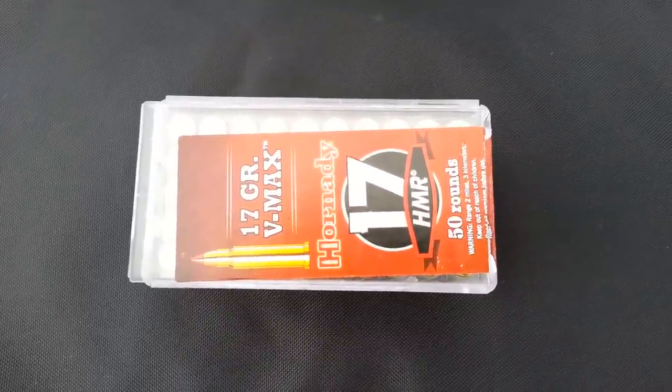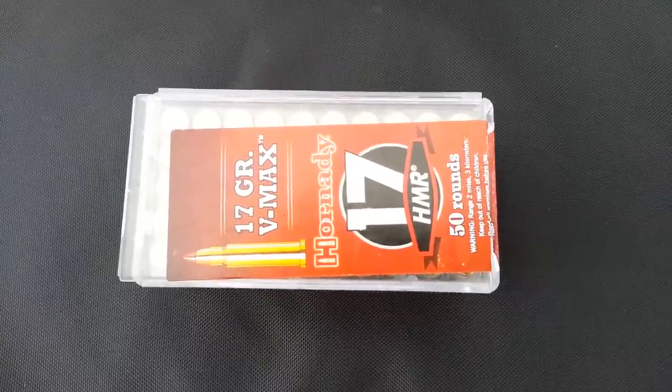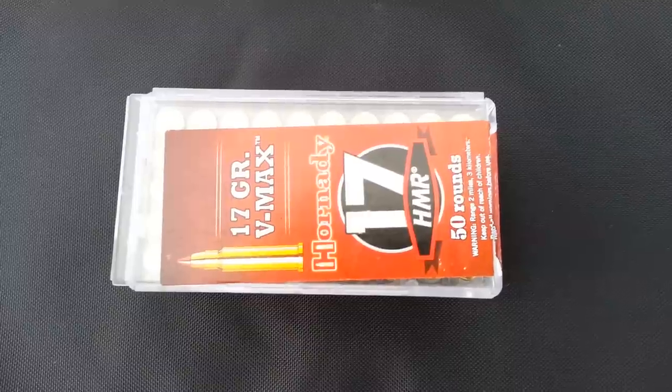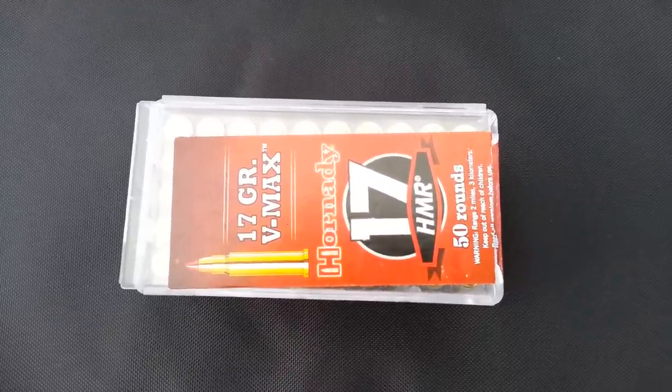Afternoon to you. It's going to be storming here in a little bit. It's May 30th, 2013. As you can see by the box, we got some 17 grain VMAX Hornady 17 HMRs.